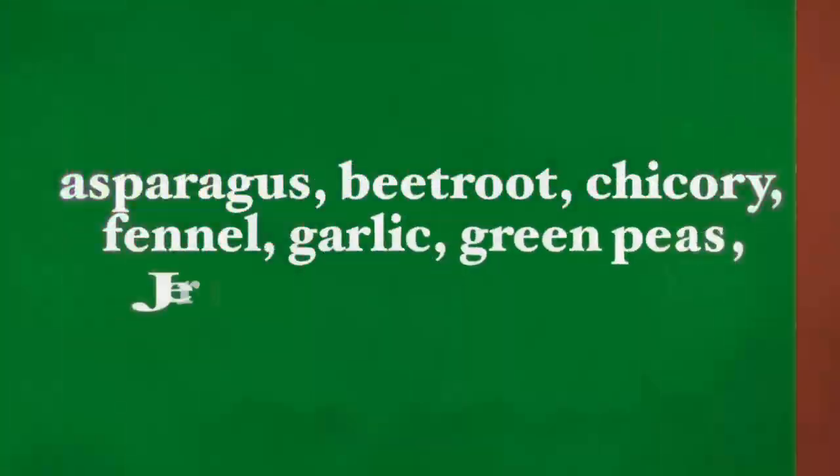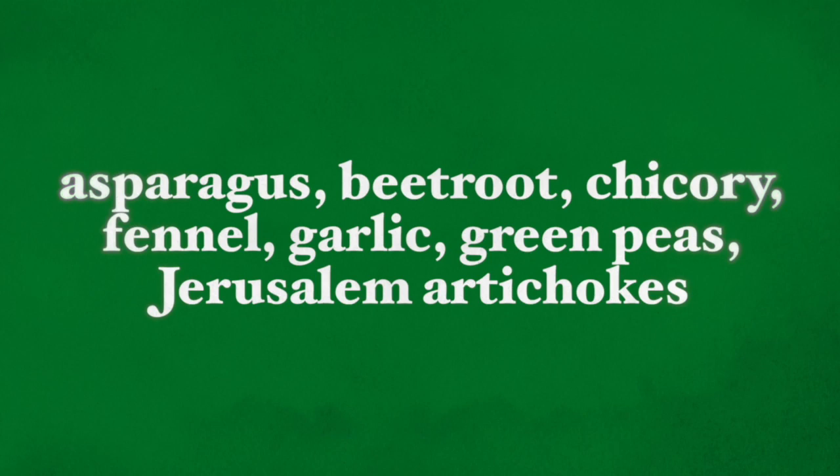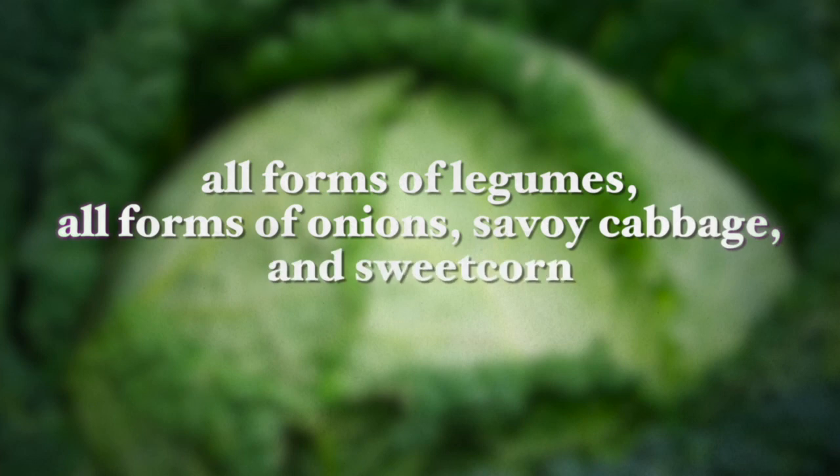These prebiotic foods include asparagus, beetroot, chicory, fennel, garlic, green peas, Jerusalem artichokes, all forms of legumes, all forms of onions, cabbage, and sweet corn.